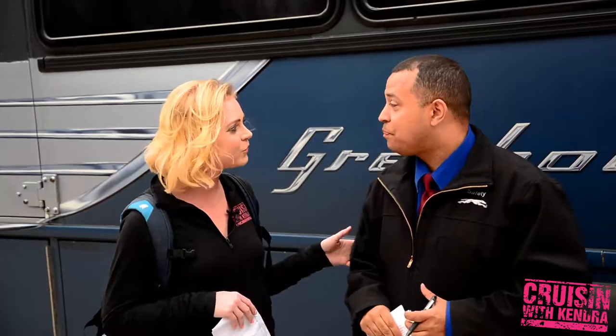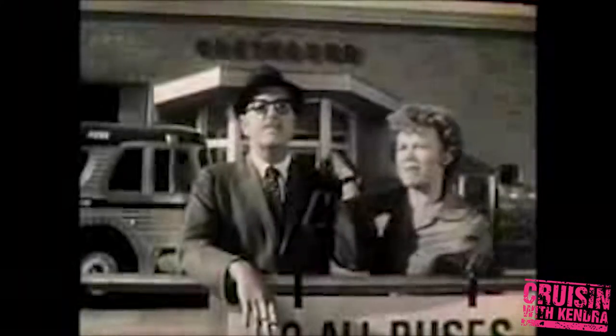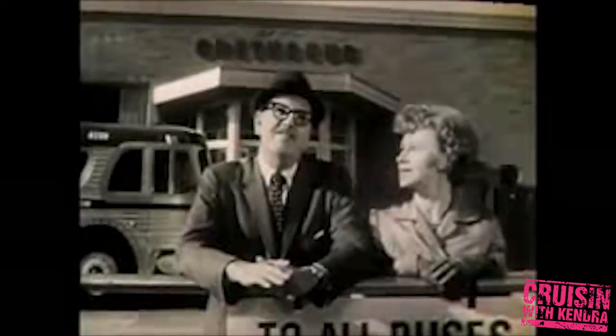Have you ever wondered how Greyhound got its name? In a vintage ad, a family jokes: "What if Aunt Martha missed her connection?" — "No such luck." — "Wilbur, be nice. Aunt Martha doesn't visit that often." — "She will when she discovers the convenience of Greyhound through service."